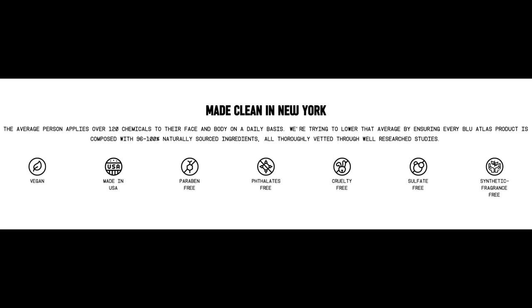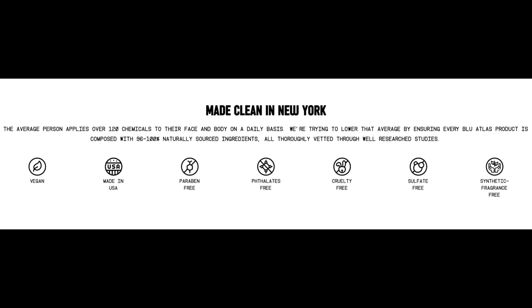All of their products — this company is based in New York, USA, and they make everything right there. They have a little blurb that says the average person applies over 120 chemicals to their face and body daily. They're trying to lower that average by ensuring every Blue Atlas product is composed with 96 to 100% naturally sourced ingredients, thoroughly vetted through well-researched studies. They're vegan, made in the USA, paraben-free, phthalates-free, cruelty-free, sulfate-free, and synthetic fragrance-free.